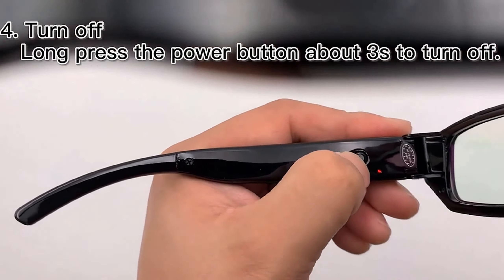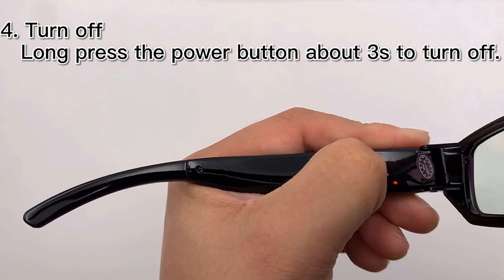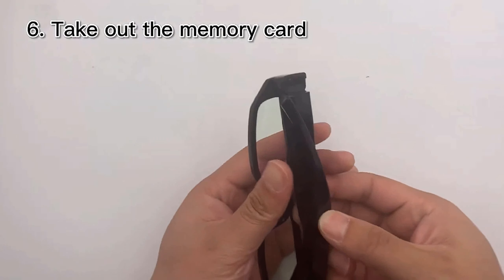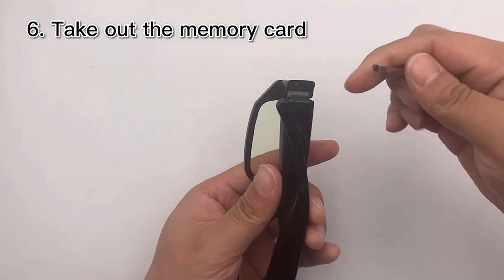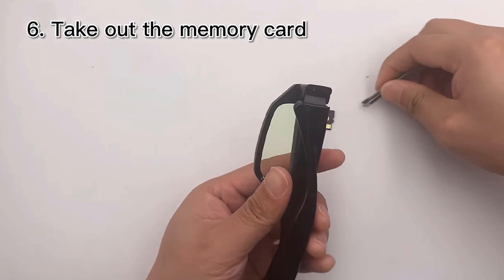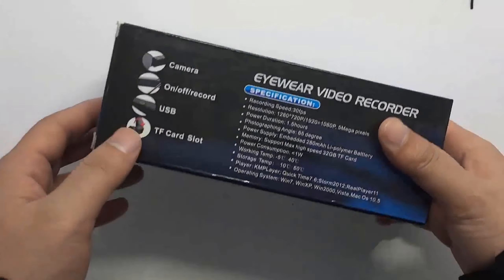But there's more — these glasses provide an additional layer of protection. Guard yourself by discreetly recording potential threats or incidents. Stay vigilant, be in control. If you're seeking a reliable and discreet way to capture audio and video, these spy glasses are an absolute must-have. Unlock a world of possibilities — don't wait, explore their incredible potential today.